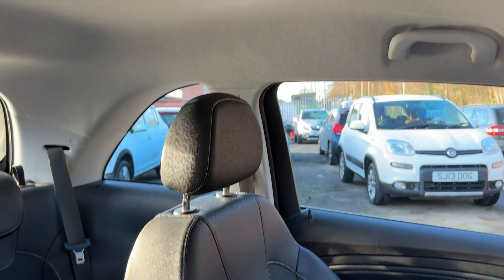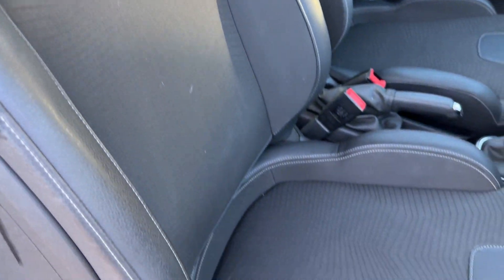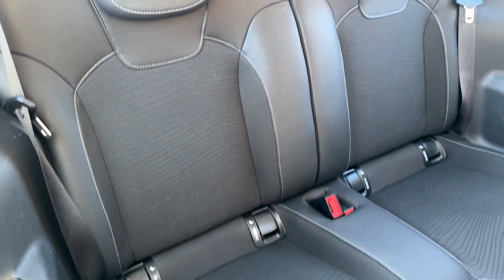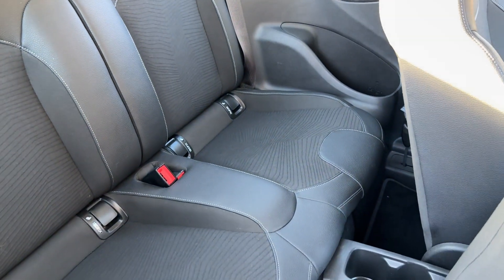The seats are half leather, half cloth in black and grey. At the rear of the car there are two seats.